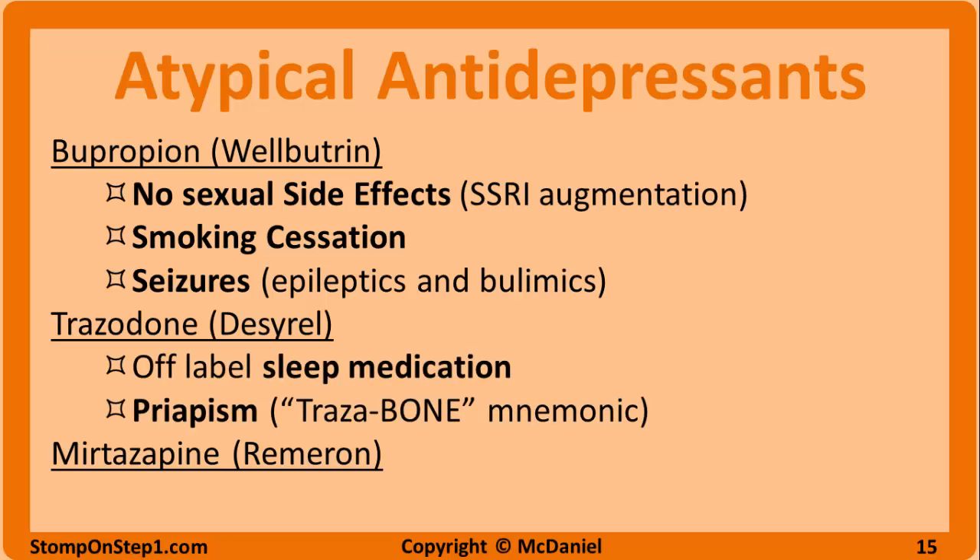Trazodone is almost never used purely as an antidepressant anymore because the side effect of sedation is so strong. However, trazodone is commonly used off-label as a sleep aid or in conjunction with an SSRI if they are having insomnia. The rare but dangerous side effect for this drug to remember is priapism, a prolonged erection that can lead to impotence if not treated.